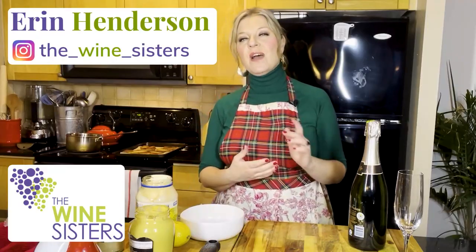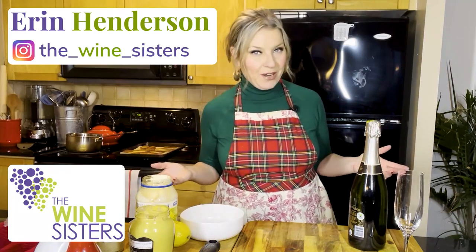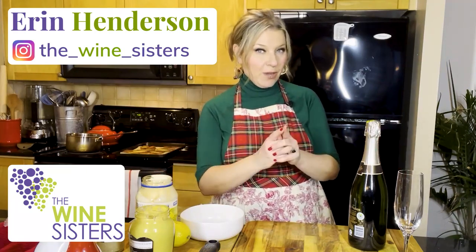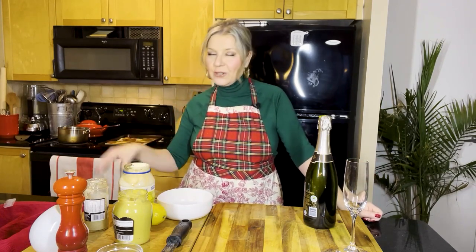Hello friends, I'm Erin, the founder and chief sommelier here at the Wine Sisters. Welcome to our YouTube channel. This is the place where every week we show you how to eat, drink, and entertain like a pro. And tis the season of entertaining. December is fully here and I know that you have a fully stocked dance card. Whether you're coming or going or hosting or guesting, it's all about the party season this year.